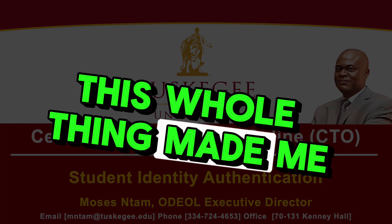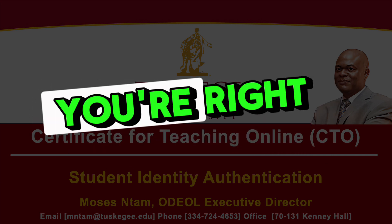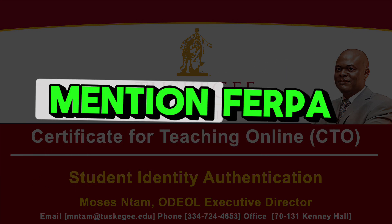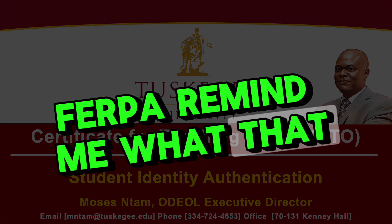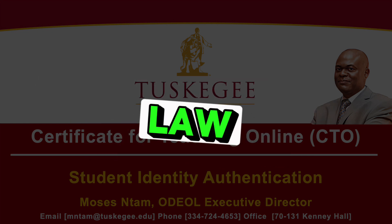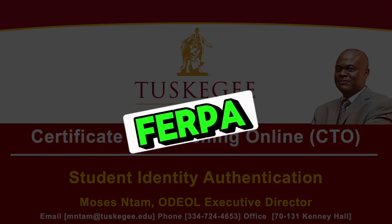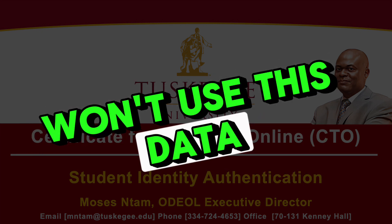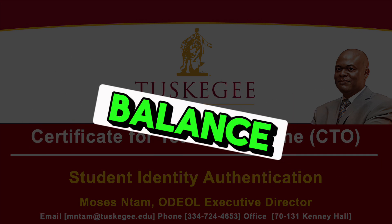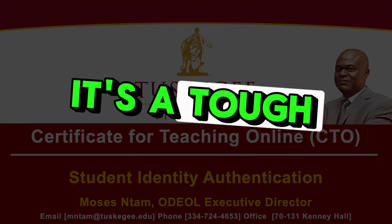This whole thing raises privacy implications. Where's the line when it comes to tracking student data? Tuskegee does address it — they specifically mention FERPA in their guidelines. FERPA stands for the Family Educational Rights and Privacy Act, a federal law that protects the privacy of student educational records. By mentioning FERPA, it seems like they're trying to strike that delicate balance between maintaining academic integrity and respecting student privacy.